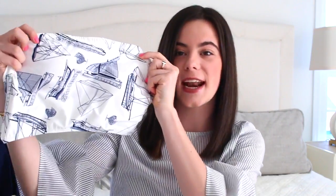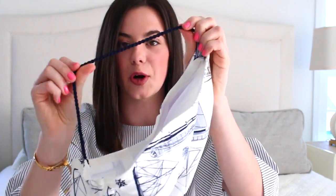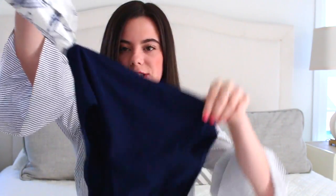This next bathing suit is probably my absolute favorite — it is this beautiful Tory Burch one-piece. It's actually connected but it has a little gap in your midriff, and the top of it has sailboats. I love this pattern, it's absolutely beautiful, and then the little strap is sort of like a little rope — so nautical — and then the bottoms are just neat.